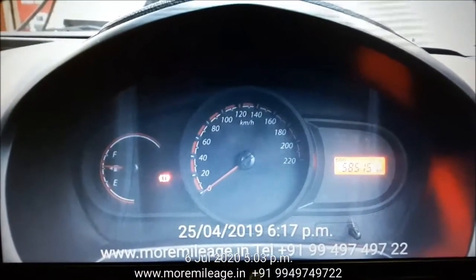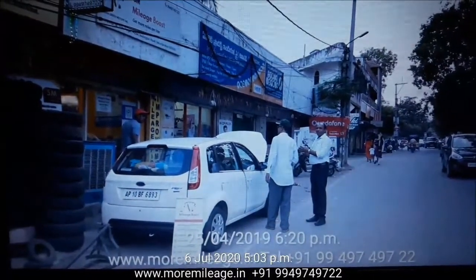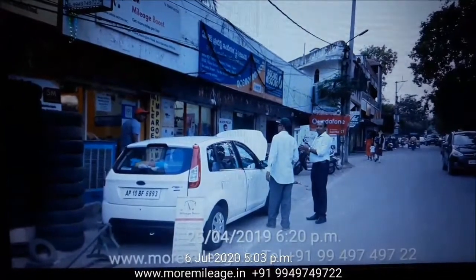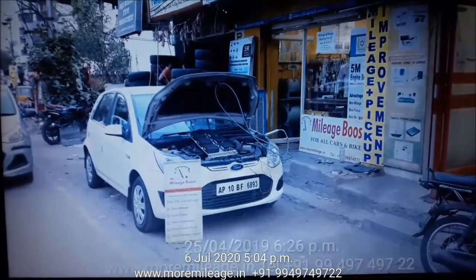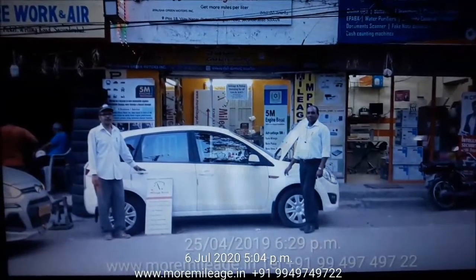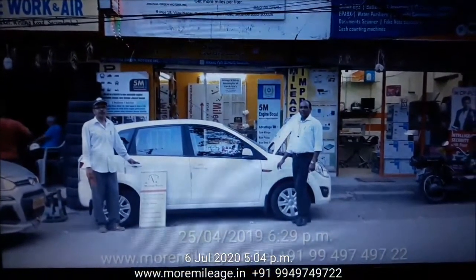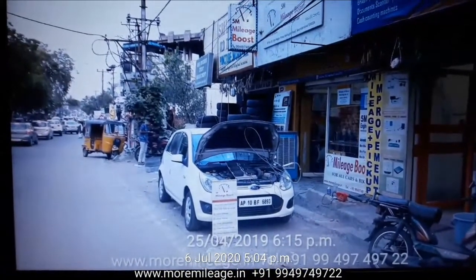The pictures you see show the vehicle being processed at our workshop using 5M Mileage Boost laparoscopic technology, which means we don't open anything in the engine. We connect our machine and inject ultrasonic waves and plasma into the engine using our machinery.